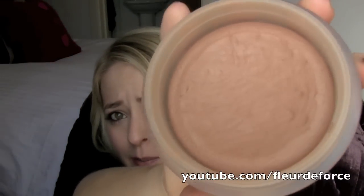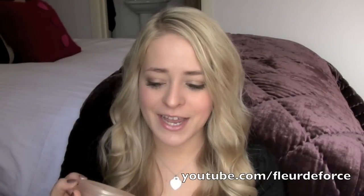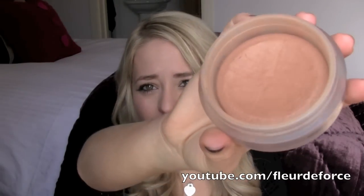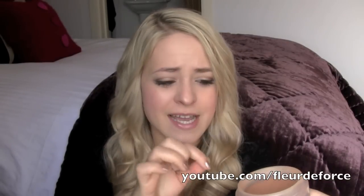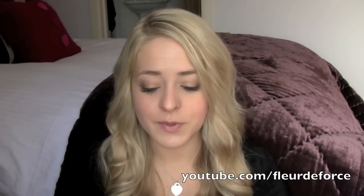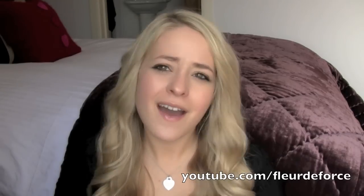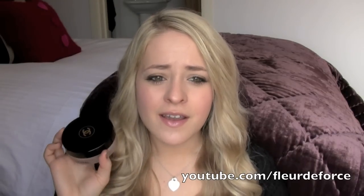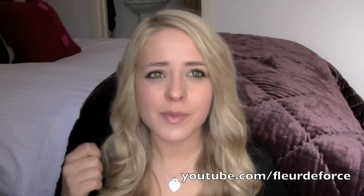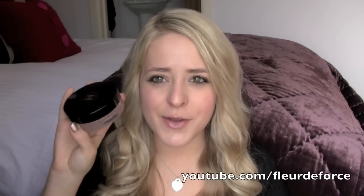Mine looks a bit funny because if you have this you'll know it likes to attract brush hairs. If you use it with a brush that sheds, the hairs get stuck in it, so every now and again I run a cotton bud over the top in a zigzag to pick up the stray hairs. I have a bit of a love-hate relationship with this bronzer because sometimes it's too orange for my skin, but as soon as I start wanting a tan — like now at the beginning of spring — I always go back to it.